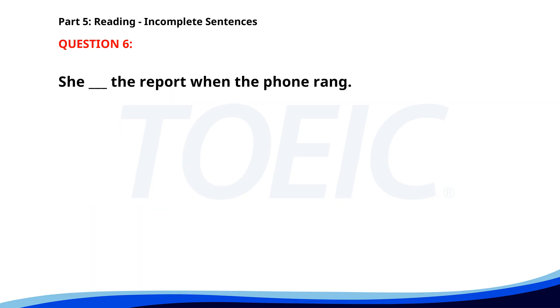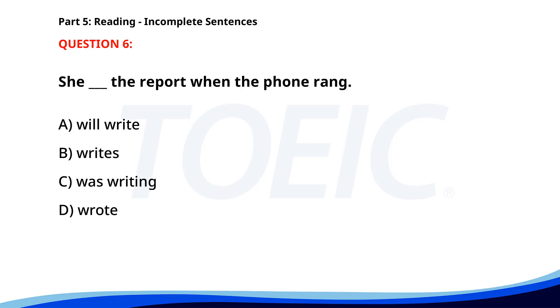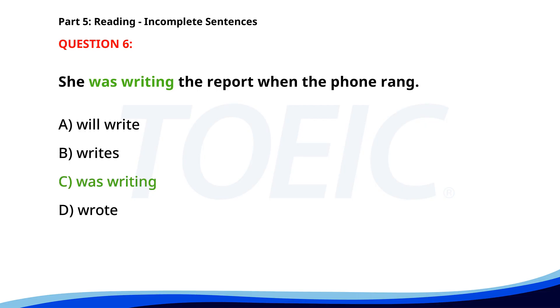Number six. She ___ the report when the phone rang. A. Will write. B. Writes. C. Was writing. D. Wrote. The correct answer is C. Was writing.